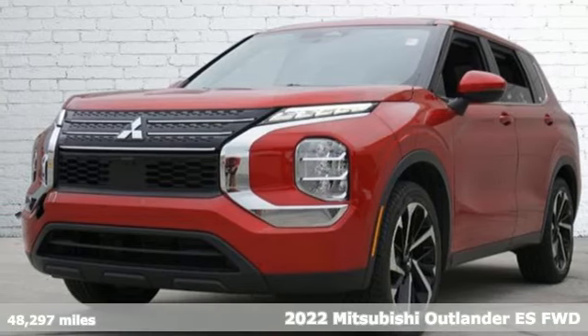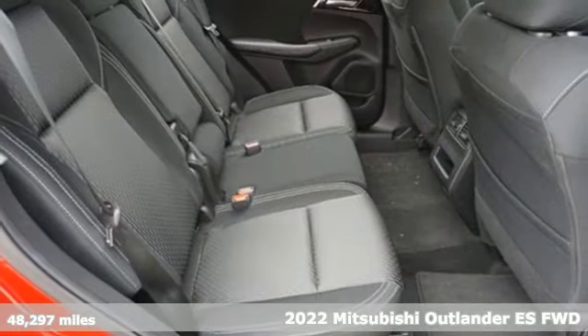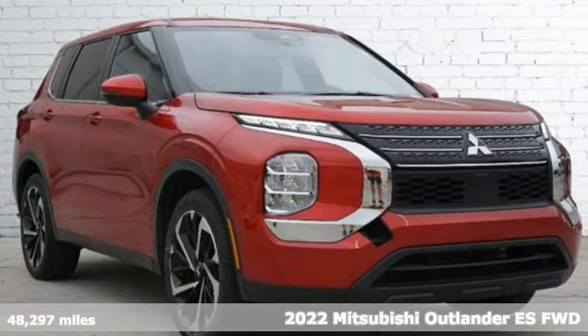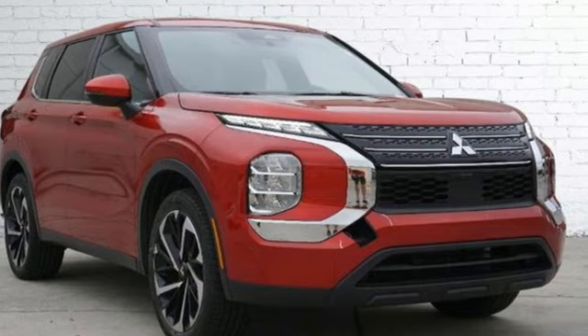Here's a 2022 Mitsubishi Outlander. You can carry the whole family and everything that comes with them in comfort and class. It's equipped for all your driving needs and wants.